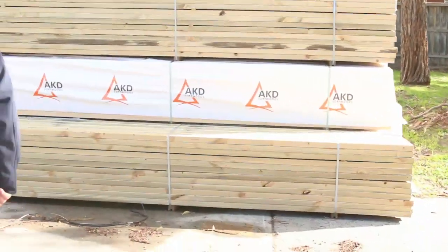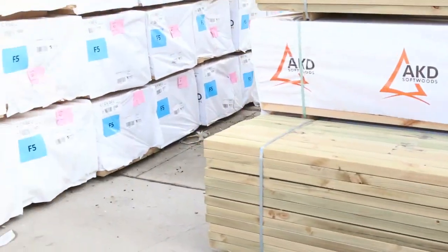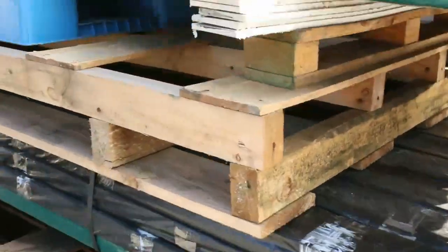As you can see, some 90x45 treated pine there as well in some 5.4 metre lengths. We've also got some composite decking here — three packs of that in for tomorrow, and that's always pretty popular stuff.